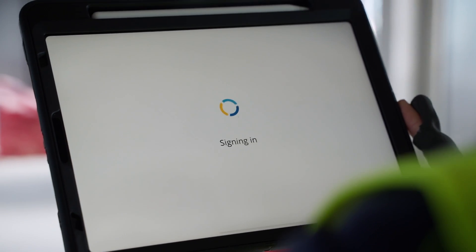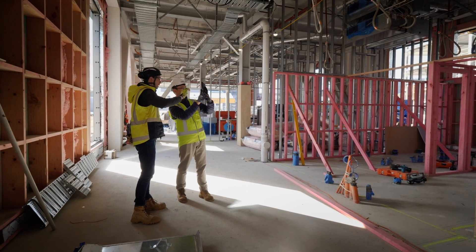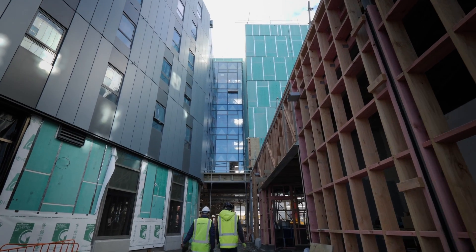Trimble is a technology company and we build technology solutions for a range of industries including the construction industry. We're building a 450-room accommodation block for the University of Otago. It's going to house a lot of students from all over New Zealand and potentially the world.